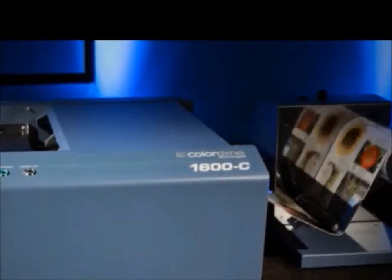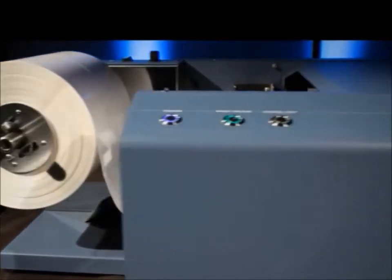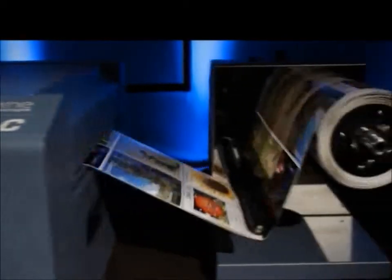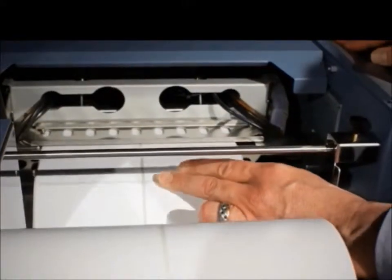The Colordyne 1600C High Speed Continuous Color Printer features lightning fast throughput speeds of up to 12 inches per second. Available in roll-to-roll or fan fold, the 1600C delivers full process color as high as 1600 by 1600 dpi and prints 2 to 8.5 inches wide with a full bleed.